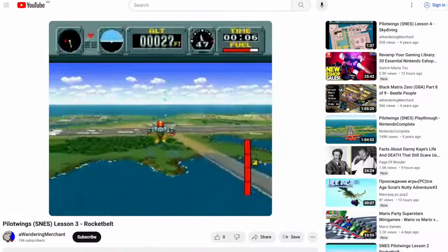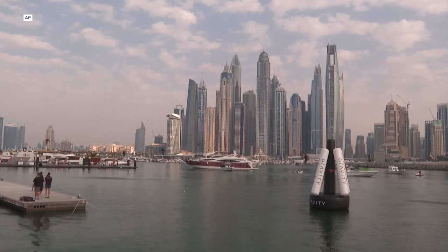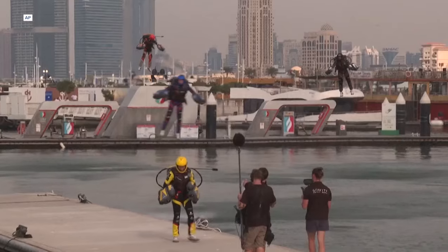Yeah, a jet suit race. It kind of looks like something from that old Pilotwings game, and it's been billed as the first ever race of its kind. Check this out.